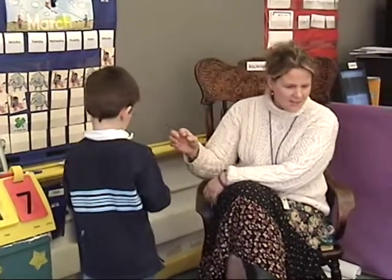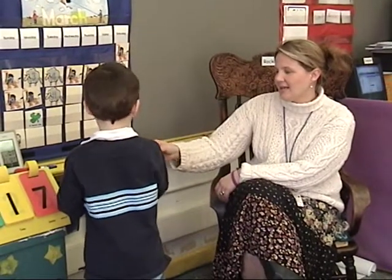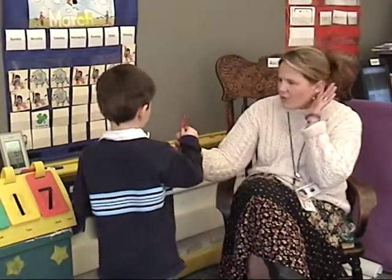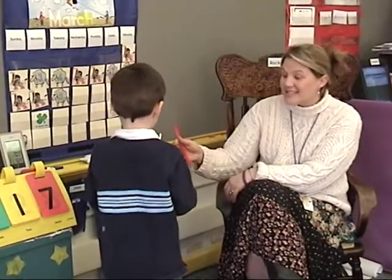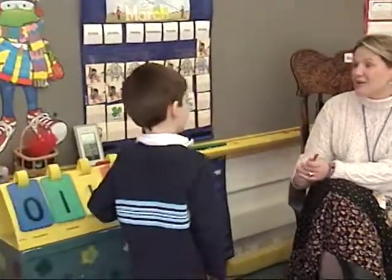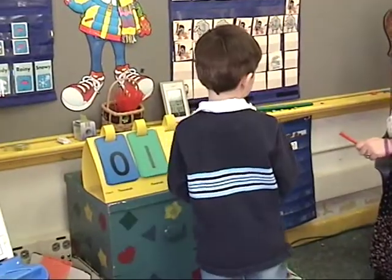Are you ready to count with me? If there were 10 more, it would be another 100. 111, 112, 113, 114, 115, 116, 117, 118. Can you flip our flip chart to make it match and read the number you just made? 118.